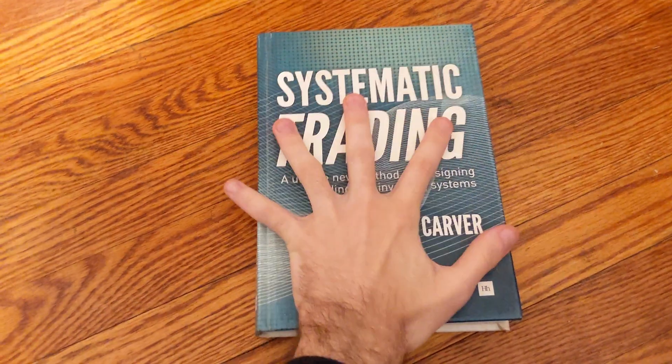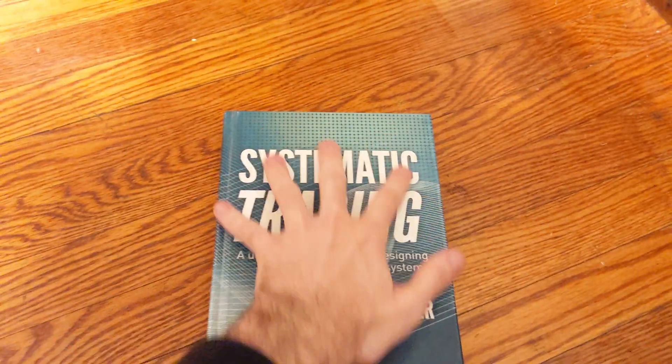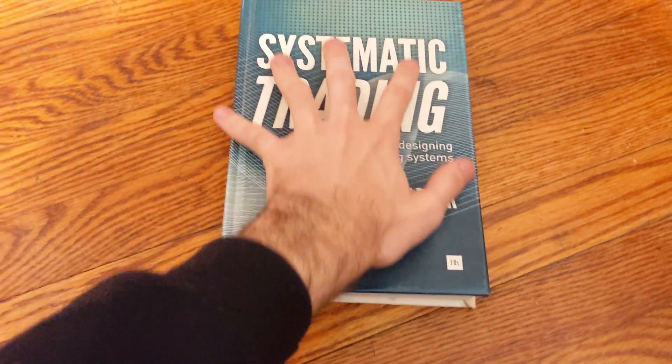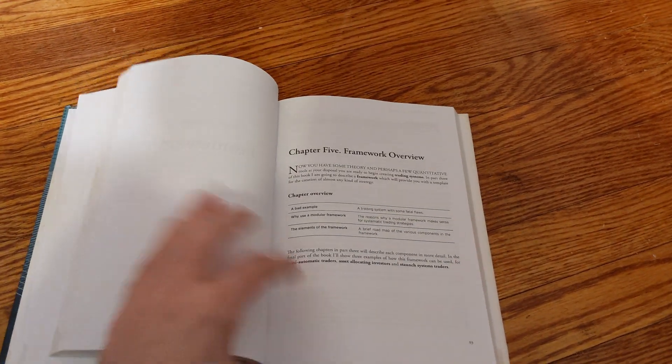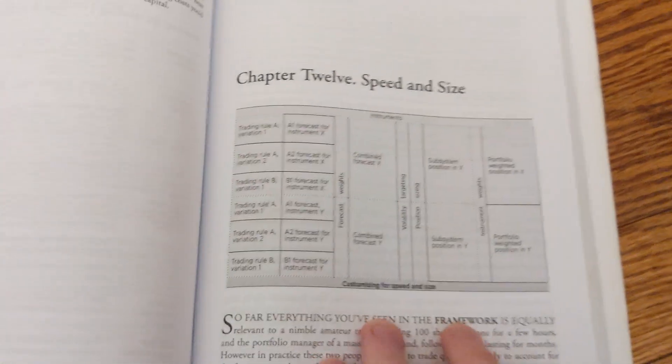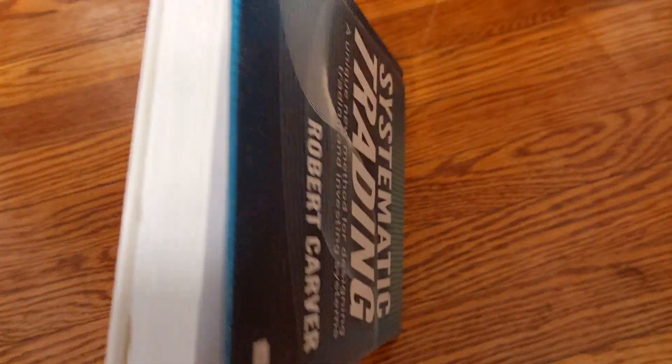The first book I would recommend to beginners is Systematic Trading by Robert Carver. This book is a great starting point — I wish it was the first book I read, it would have saved me a lot of confusion. The book emphasizes simple trading rules and realistic expectations, and has a lot of good information every algorithmic trader should know. Its main feature is a modular framework for trading systems. When I started I was very confused about how to combine multiple strategies on multiple instruments. My current deployed trading system still roughly fits into the modular framework described in this book.